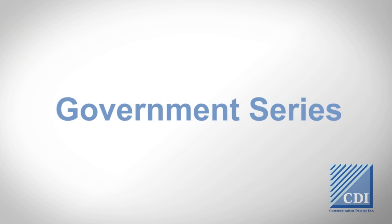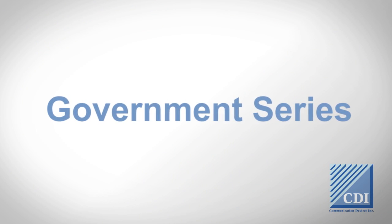Hello, I'm Tad Kelly, CEO of Communication Devices. This video will describe our government encryption series for secure out-of-band management. If you are a large government network, the need for secure out-of-band management is paramount.